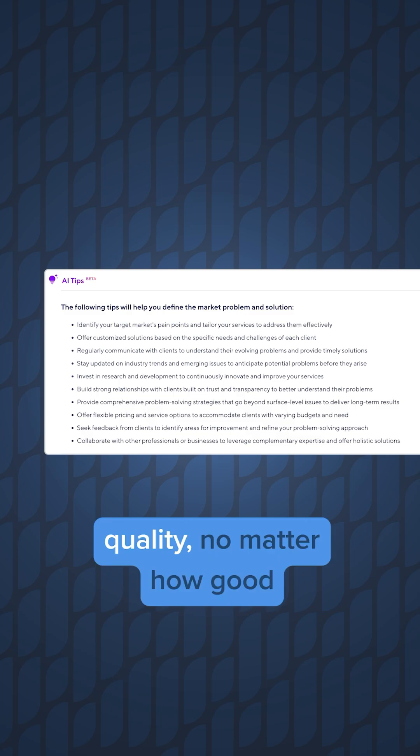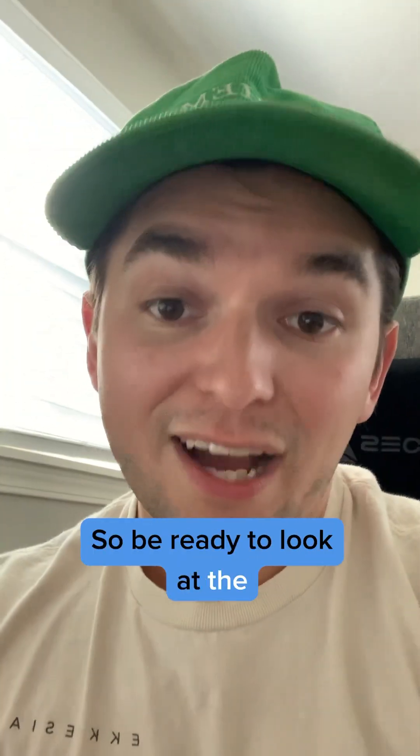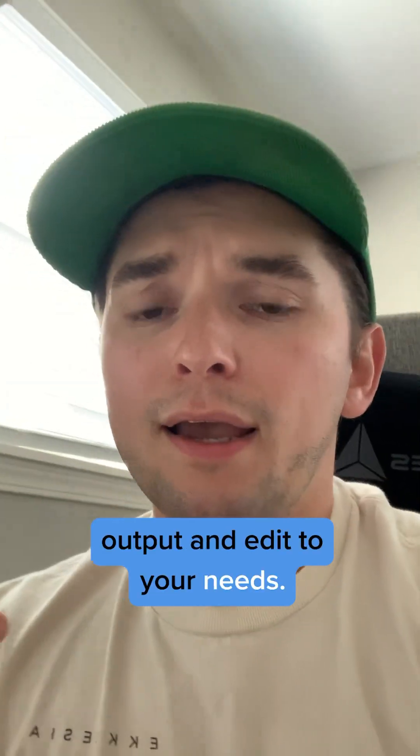Speaking of which — writing quality. No matter how good the tool is, you are going to have to do some editing. So be ready to look at the output and edit it to your needs.